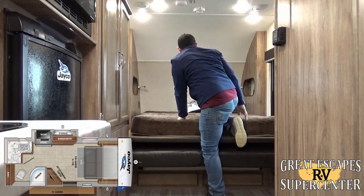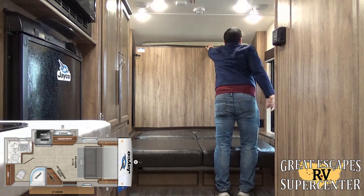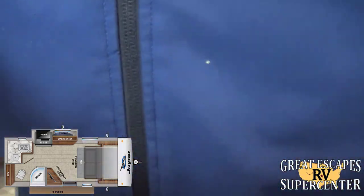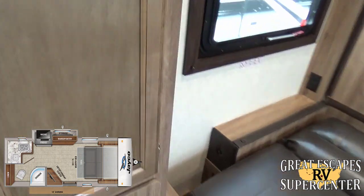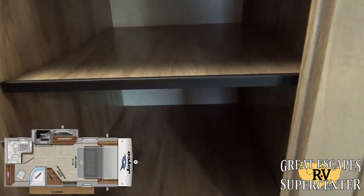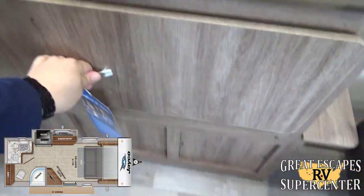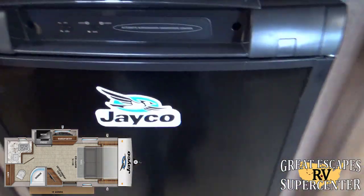This RV has standard safety features including a carbon monoxide detector, smoke detector, fire extinguisher, and emergency exit. Getting further inside, there's good storage throughout. I like how Jayco doesn't secure the shelves, so you can hang clothes or customize your storage options. Both sides have additional setups with drawers for more storage.